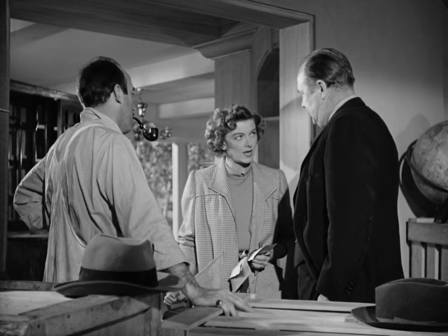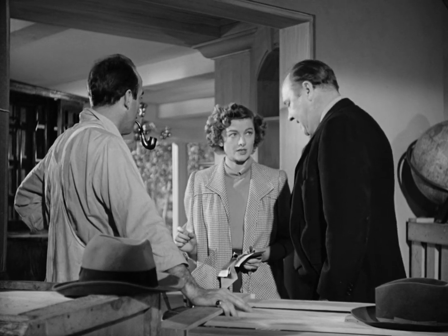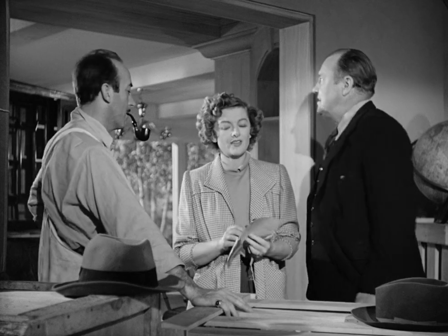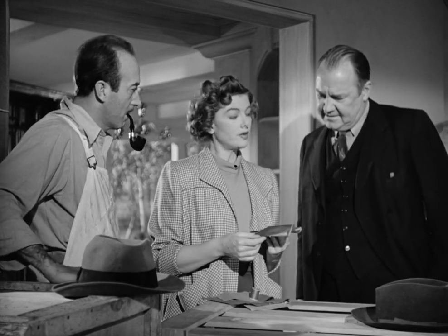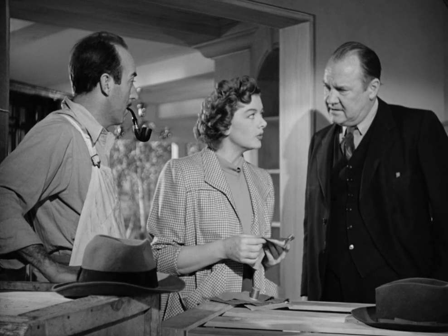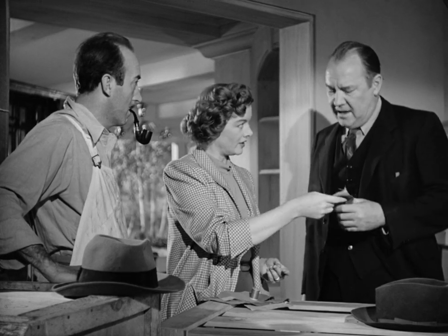Not as blue-green as a robin's egg. No. But not as yellow-green as daffodil buds. Now, the only sample I could get is a little too yellow. But don't let whoever does it go to the other extreme and get it too blue. It should just be a sort of grayish-yellow-green.